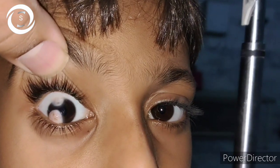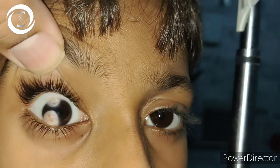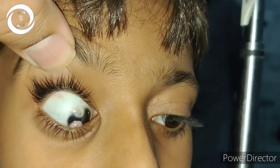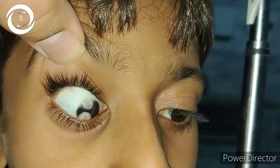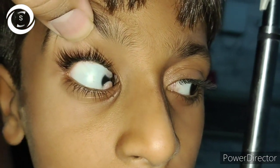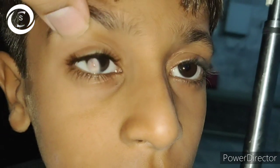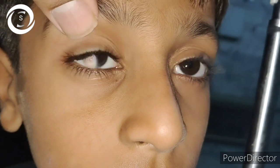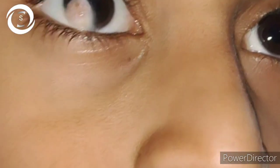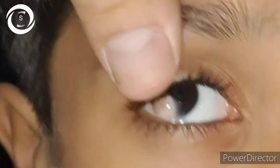He also had yellowish-white masses in the right eye. His vision was counting fingers in the right eye and 6/6 in the left eye. There was a solid mass in the inferotemporal as well as superior temporal limbus, with hair on it. That was quite a strange case for me.